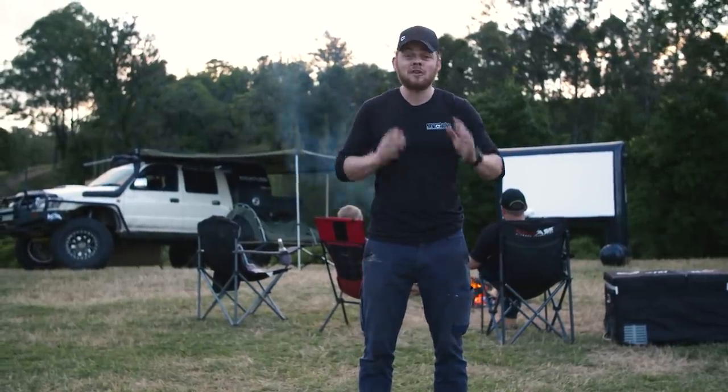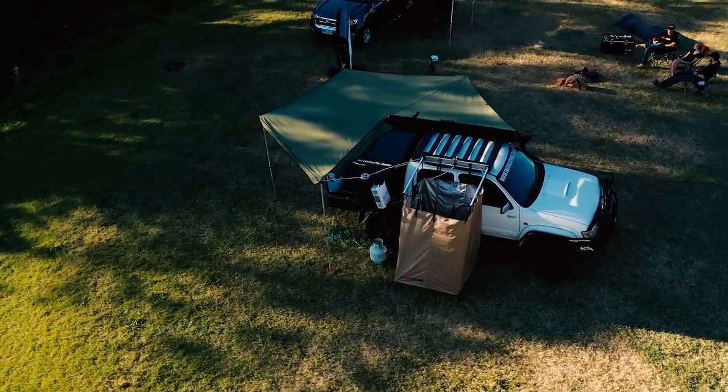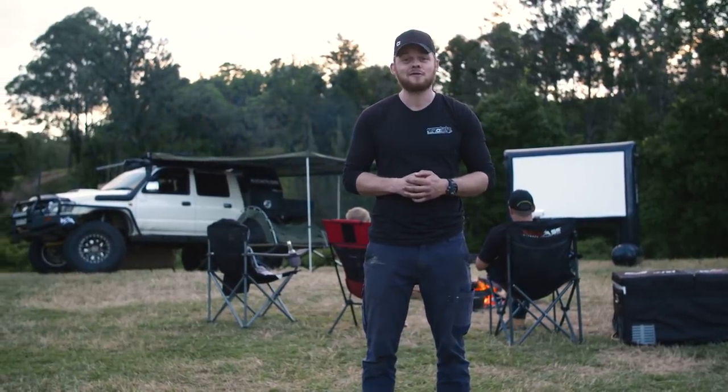Thank you so much for watching. I'm really happy I got to show you the Luxie a little bit more with the touring setup I've now got. And as always, be sure to like, comment, and subscribe to the best 4WD channel on YouTube, 4WD247.